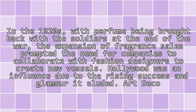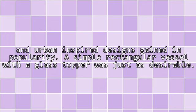It was during this time that perfume was brought back with the soldiers. At the end of the war, the expansion of fragrance sales prompted the need for companies to collaborate with fashion designers to create new vessels. Hollywood was an influence due to the rising success and glamour it exuded. Art Deco and urban-inspired designs gained in popularity.